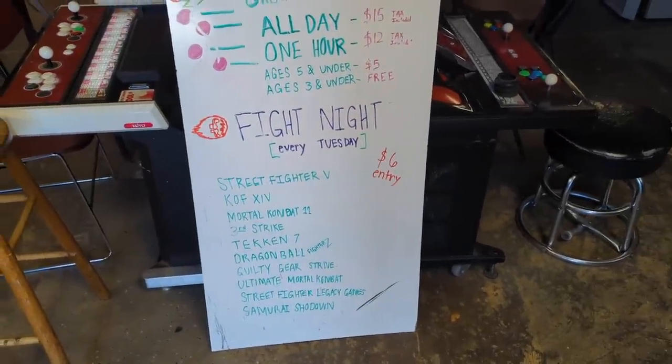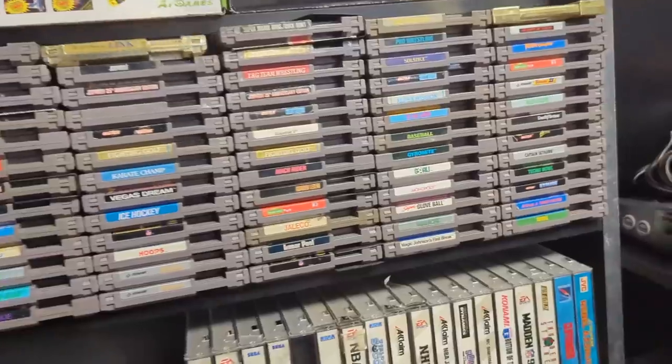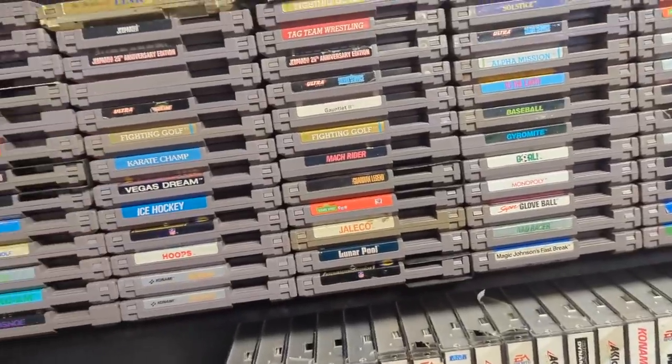Little money tournaments every Tuesday. Good to know. I'll check out the Nintendo games — it's the first thing I do when I walk in anywhere.